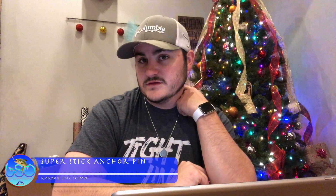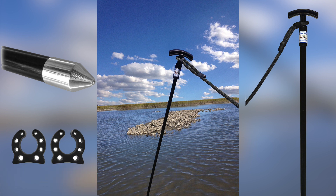Number two is the Super Stick — it's an anchor spike. You can see it in some other videos; it's the one I have. I modified mine to work with the Micro Power Pole, and it's cheaper than the actual Micro Power Pole spike. That's around 70 to 80 bucks.